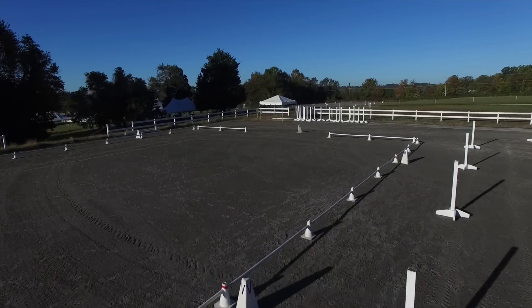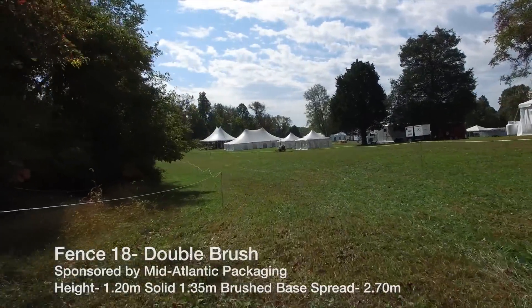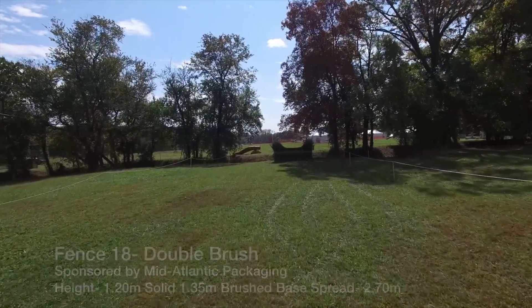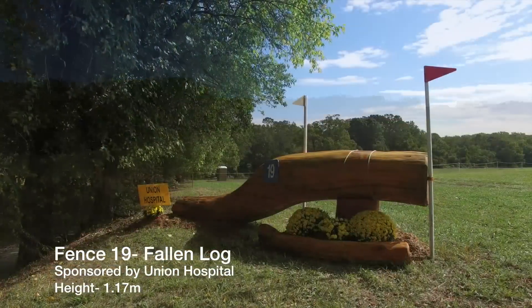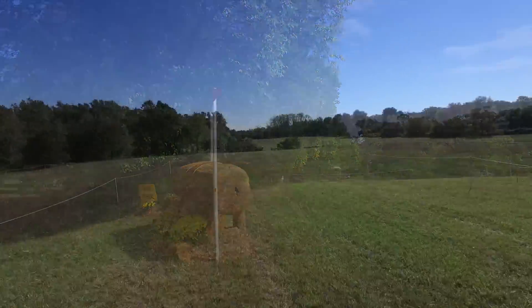The exit from the arena will take them towards the back of the food court over number 18, the double brush, before coming to number 19, the curving log at the soft sunken road. After jumping the double brush, the riders will have to make sure that they are not too quick going into the sunken road so they give their horse time to assess the fallen log at the top of the slope.